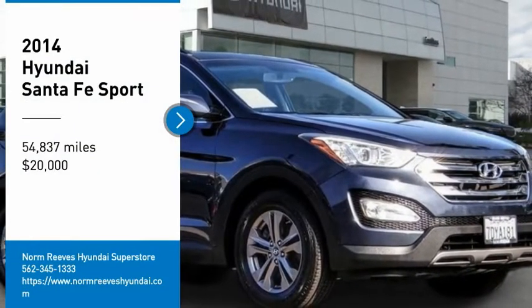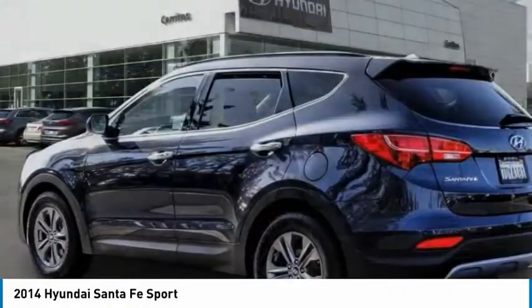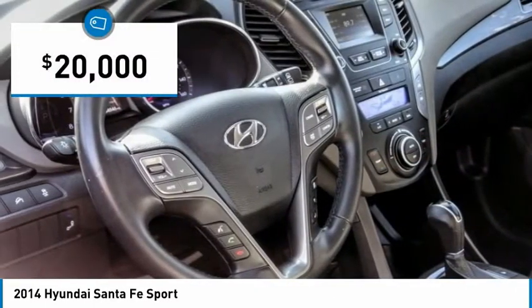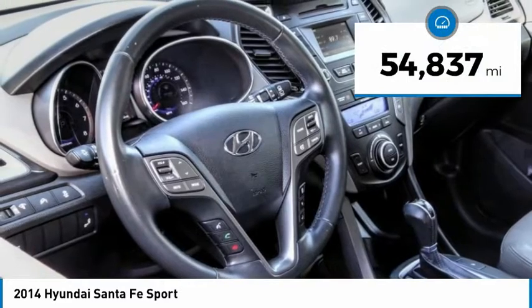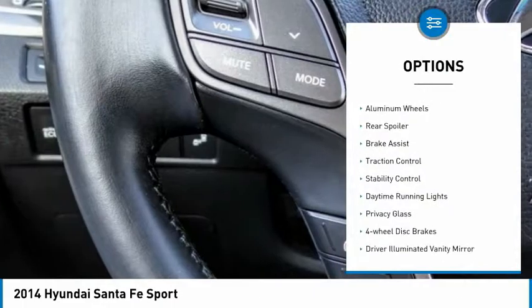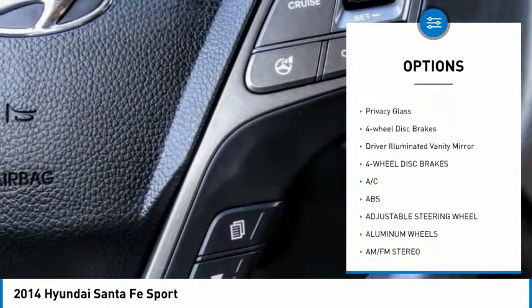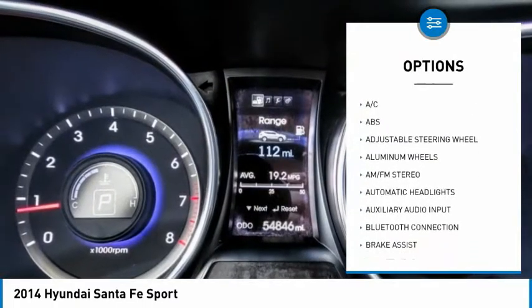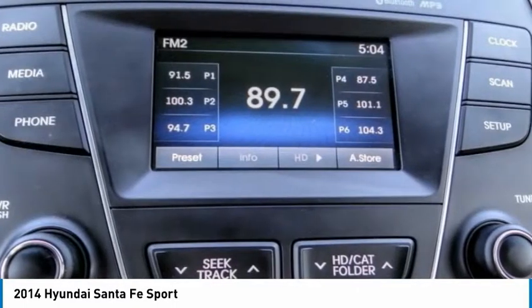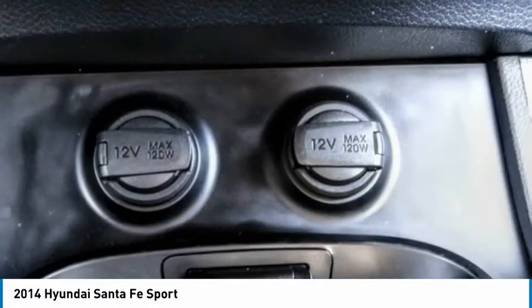Stop by and take a look at the 2014 Santa Fe. Style, quality, performance, value — need we say more? Priced below $20,000, this vehicle has less than 55,000 miles. Great options include tire pressure monitor, aluminum wheels, rear spoiler, brake assist, traction control, stability control, daytime running lights, privacy glass, four-wheel disc brakes, and driver illuminated vanity mirror. Wouldn't you look great in this vehicle? Stop in today and see for yourself.